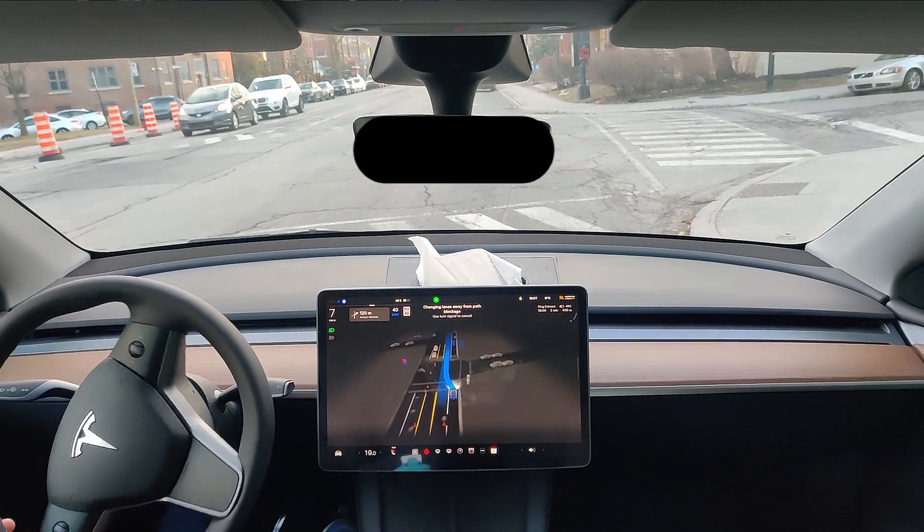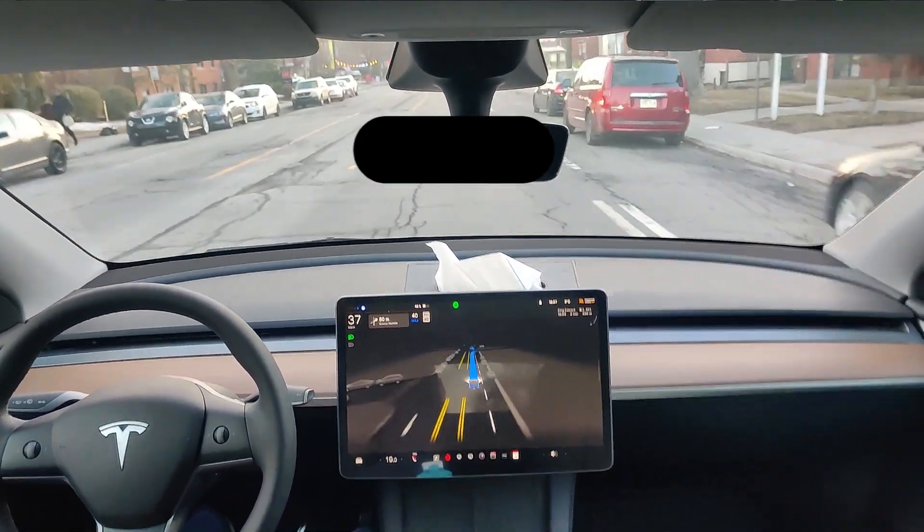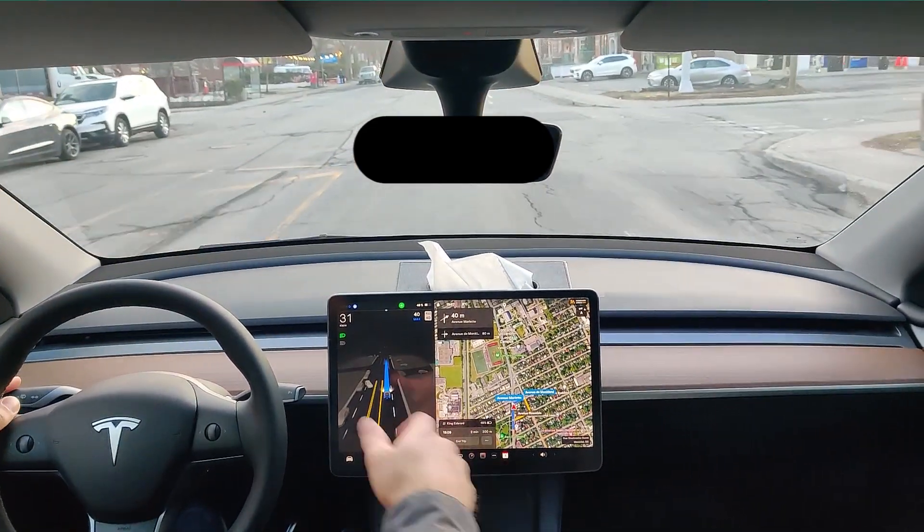Nice behavior going to the left. Now it seems like — oh, it's because of the waypoint.